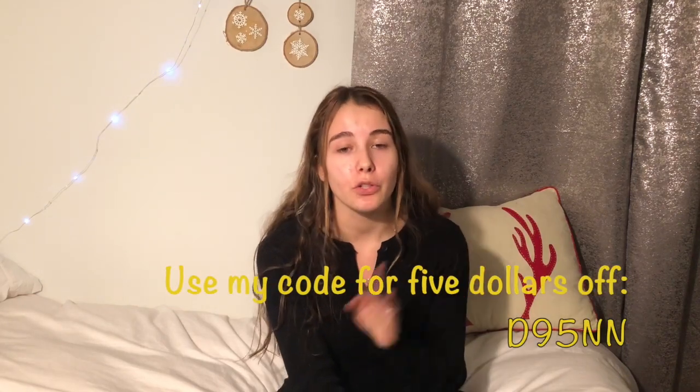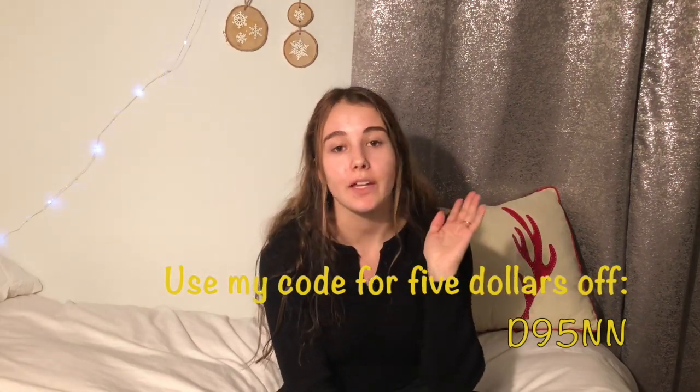Face masks can also really help your skin if you're having breakouts or acne, depending on which kind you get. I use an Aztec clay one — you can get it on Dote from Urban Outfitters. You can use my code at the bottom of the screen and get $5 off your first purchase when you shop at Dote.